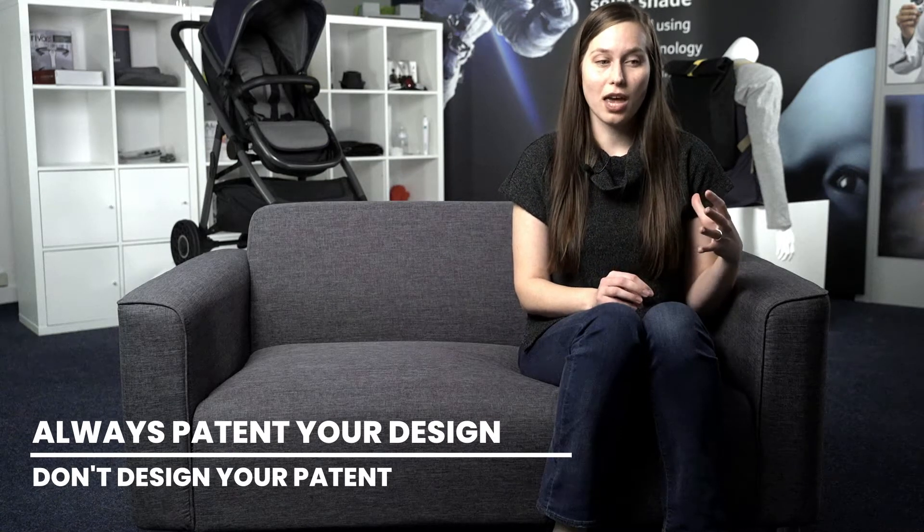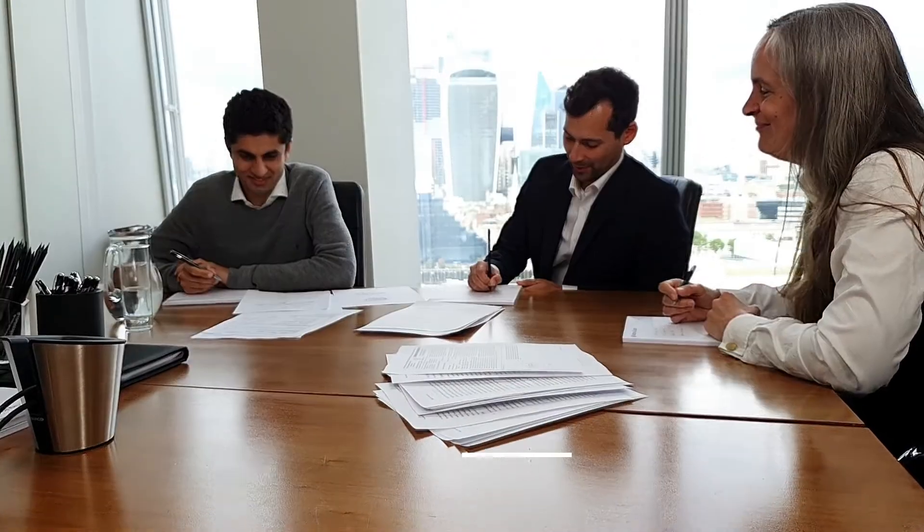It's really important to patent your design rather than design your patent. The important part is to create a design that solves your problem and is useful, and not designed just with the focus of patenting it.